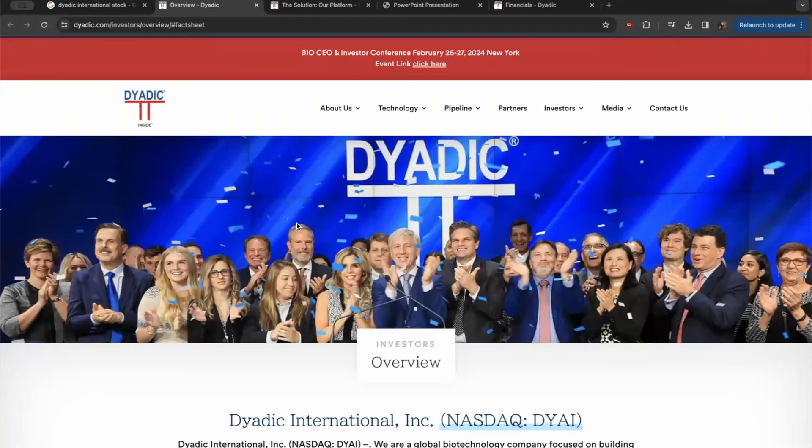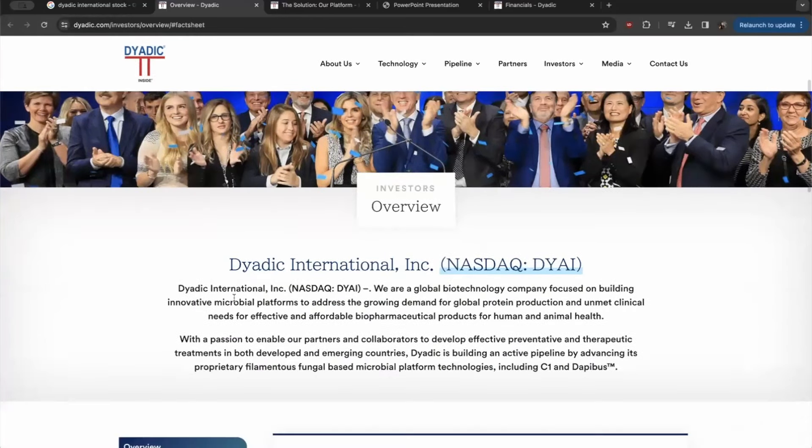At about $1.32 US per share, Dyadic International is essentially a global biotechnology company focused on building innovative microbial platforms to address the growing demand for global protein production and unmet clinical needs for effective and affordable biopharmaceutical products for human and animal health. With a passion to enable partners and collaborators to develop effective preventative and therapeutic treatments in both developed and emerging countries, Dyadic is building an active pipeline by advancing its proprietary filamentous fungal-based microbial platform technologies, including C1 and DAPIBUS.